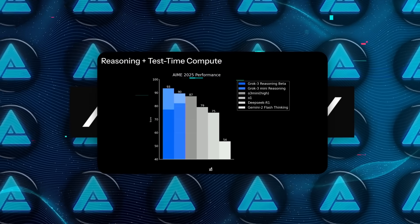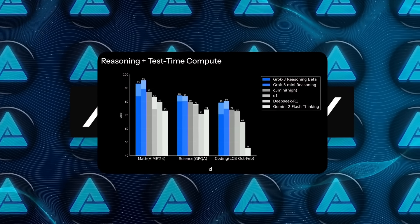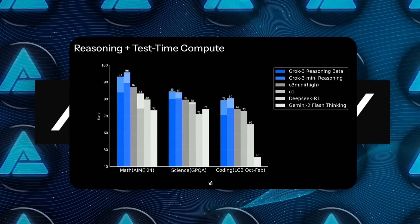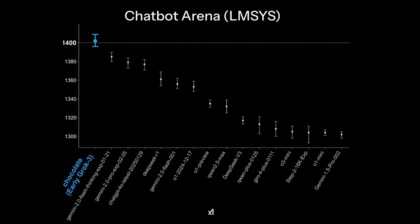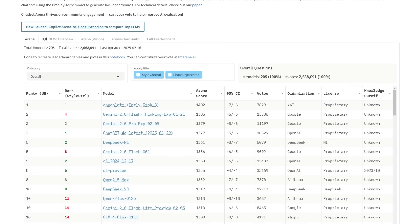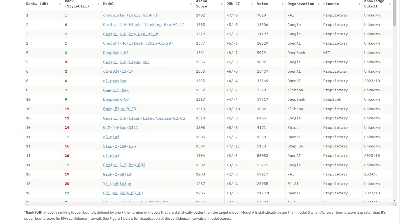The company specifically cites results on tests such as AIME, which is a math competition benchmark, and GPQA, which deals with PhD-level questions on physics, biology, and chemistry. For those who pay attention to AI performance, XAI claims that even the smaller versions in the Grok 3 family are ranking well on Chatbot Arena — the online environment where you pit different AI models head-to-head and see which one does better based on real human votes.